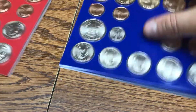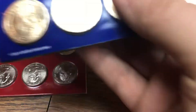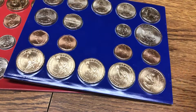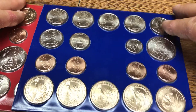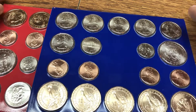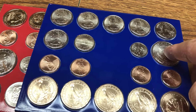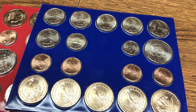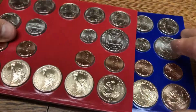The combined mintage for the nickels is 86 million coins. The combined mintage for the dime is 146 million — about 30 million for one and around 90 million for the other. And the Kennedy half dollar is just under 4 million coins, so that's really low.